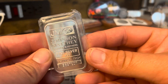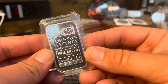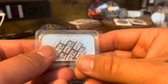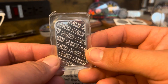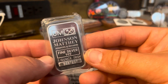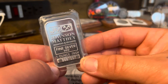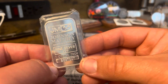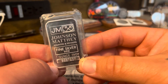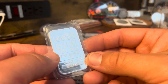Going through the bullion, I saw this Johnson Matthey bar — one ounce fine silver. It's kind of a vintage bar and you don't see too many of these, at least at my LCS. He had a sheet of them, so I just grabbed one for now. I paid $26 for this — didn't figure it was too bad.